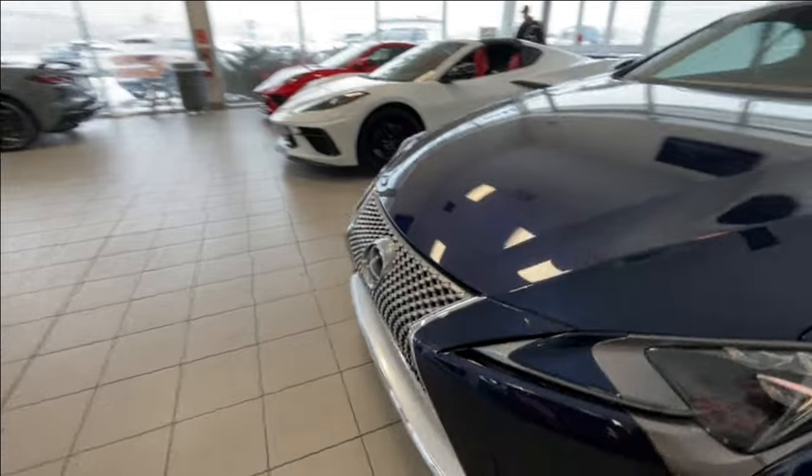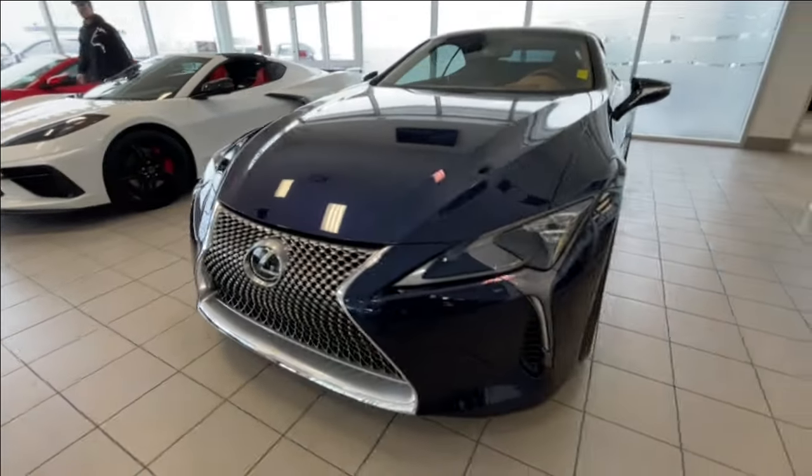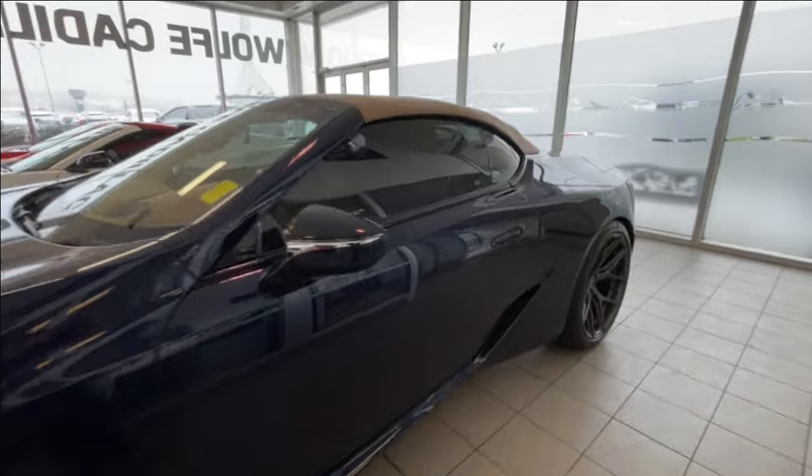Around the front of the vehicle, we have the Lexus badge in the center of the grille, LED daytime running lights and headlights. Back down the side of the vehicle, this car has keyless entry.